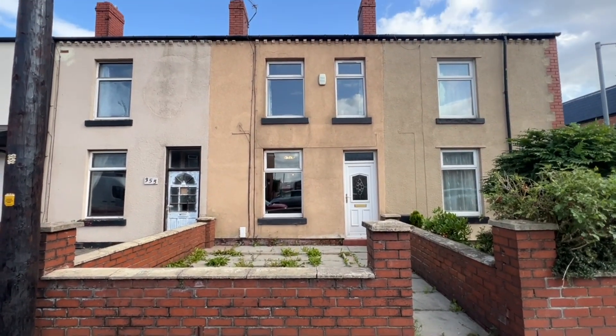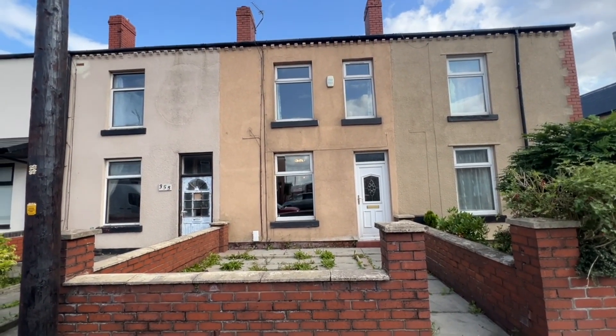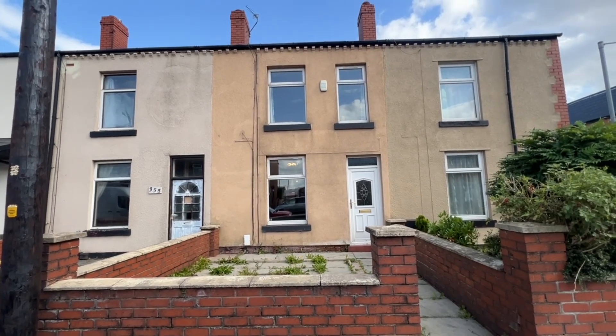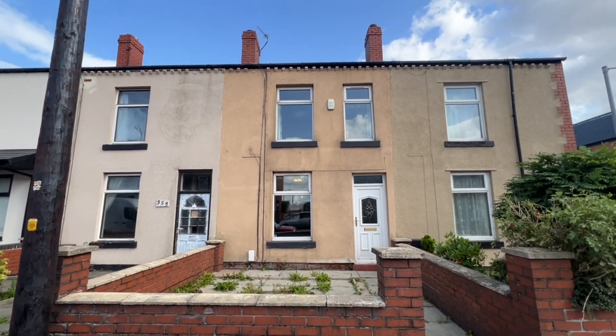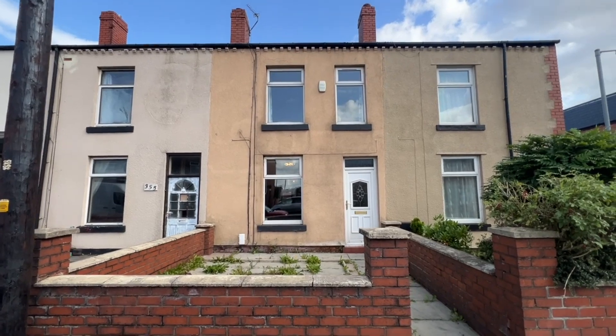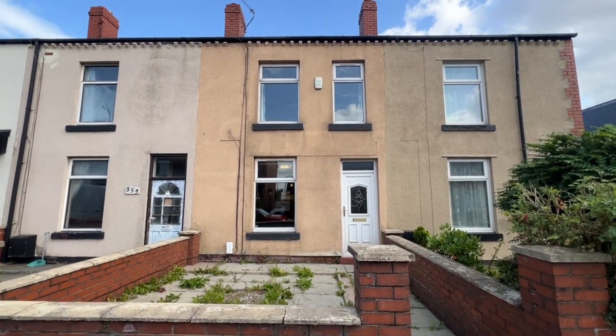Welcome to St Helens Road in Bolton. We're here to look at this two-bedroom penultimate terrace which is offered for sale with early vacant possession and no further upward chain delay.